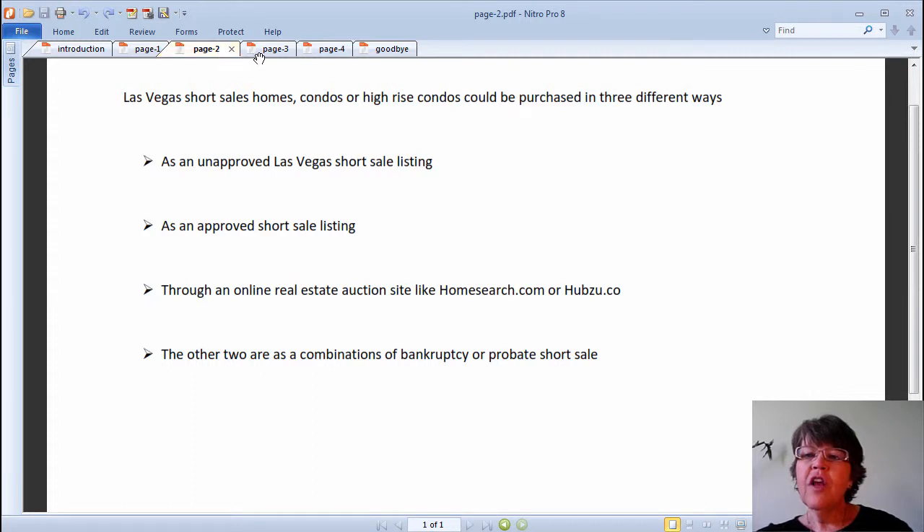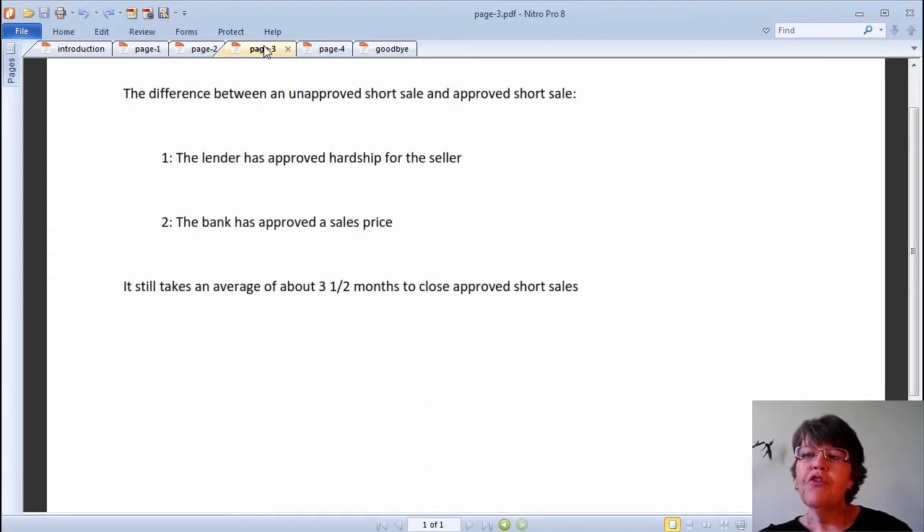First, let's discuss the difference between unapproved short sales and approved short sales. There are two main differences. Approved short sale means: one, the lender has approved the hardship for the seller; two, the bank has approved a sale price. So approved short sales remove the two greatest threats to closing the deal — that the bank has disapproved the seller's hardship or is asking for a much higher price than the initial offer price. If the buyer makes a full price offer, the chances are that the bank would honor their approved sales price.